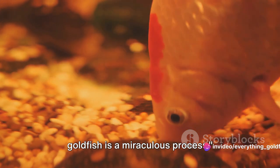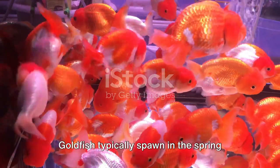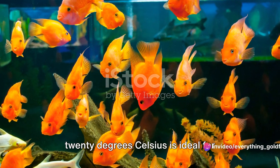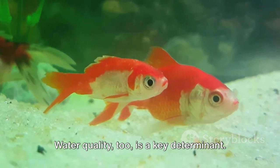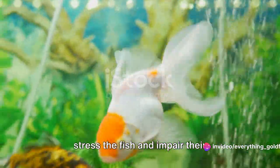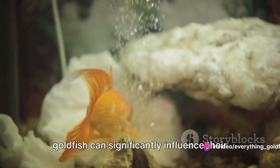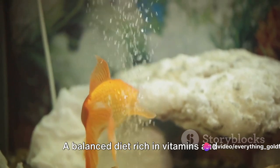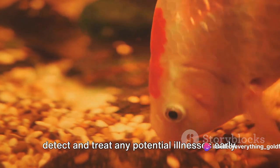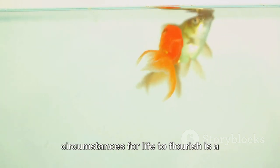From egg to fry, the life cycle of a goldfish is a miraculous process. Goldfish reproduction is influenced by various factors. Temperature plays a critical role — goldfish typically spawn in spring when water temperatures rise, triggering a hormonal response. A consistent temperature between 10 and 20 degrees Celsius is ideal for breeding. Water quality is also key: goldfish require clean, well-oxygenated water, and high levels of ammonia or nitrates can impair reproduction. The overall health of the fish matters too — a balanced diet rich in vitamins and minerals contributes to healthy egg and sperm production.